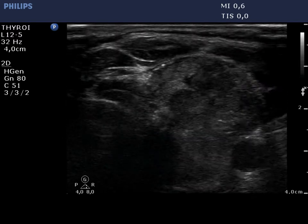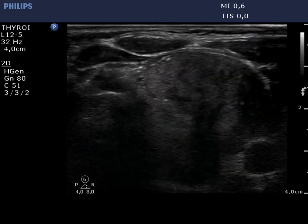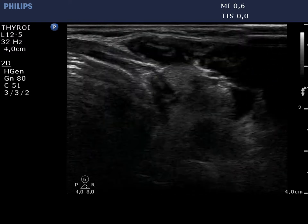The left thyroid contains a moderately hypoechoic nodule composed of multiple smaller lesions. It has an irregular lobulated surface and contains microcalcifications.